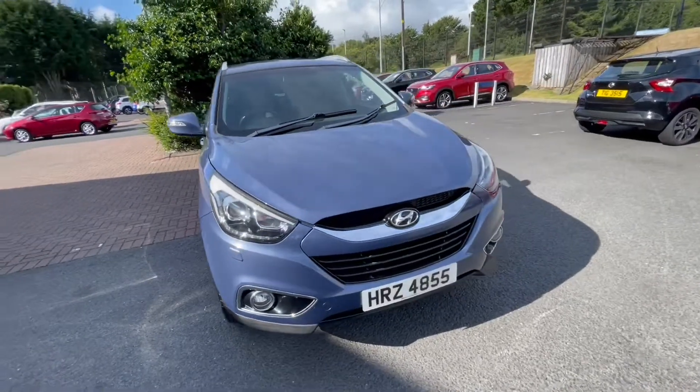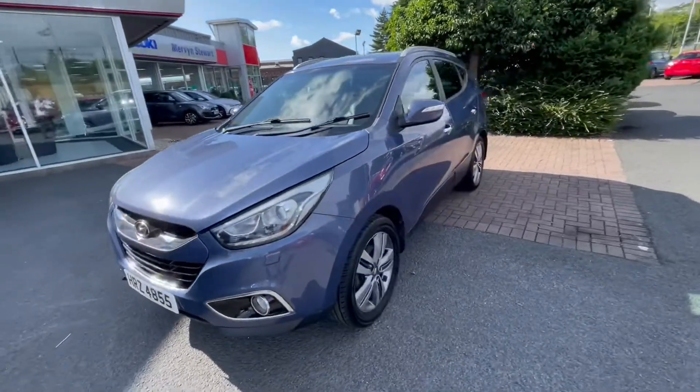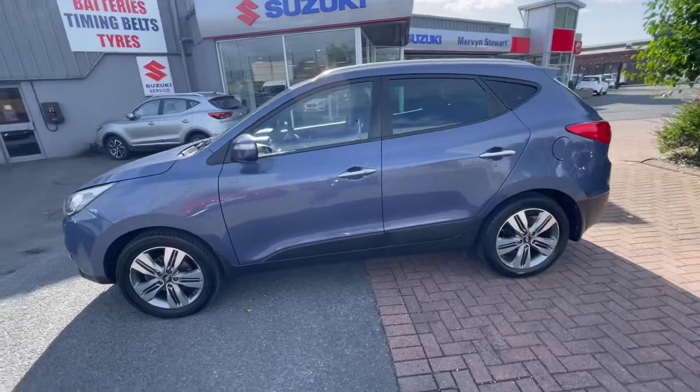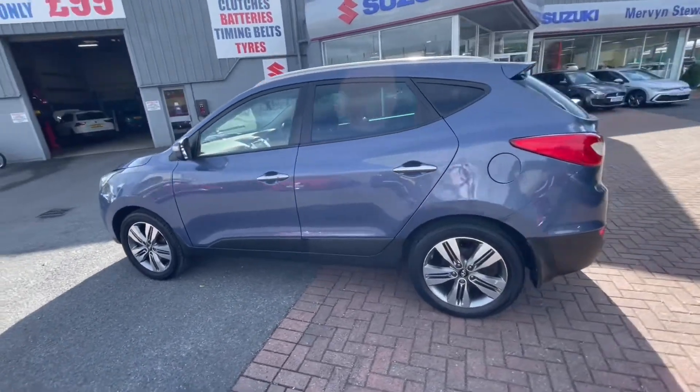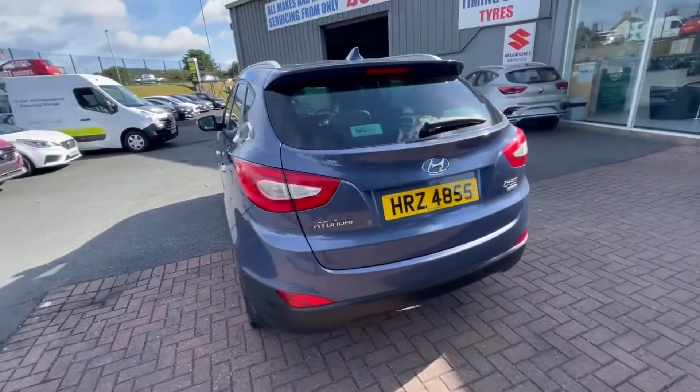Just in stock, we have this lovely blue Hyundai ix35, it's a 1.7 Blue Drive Premium, with just under 39,000 miles on this car. It's a 2014 and comes with an array of accessories.